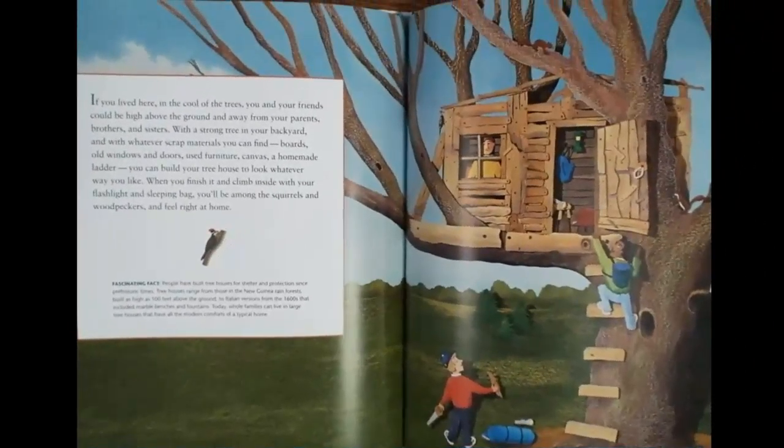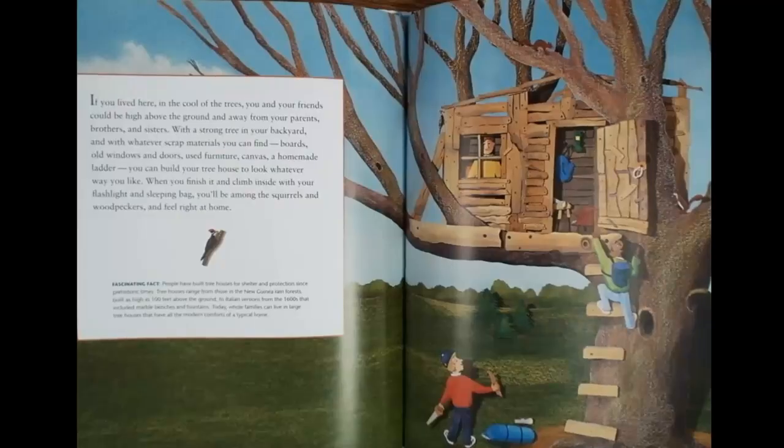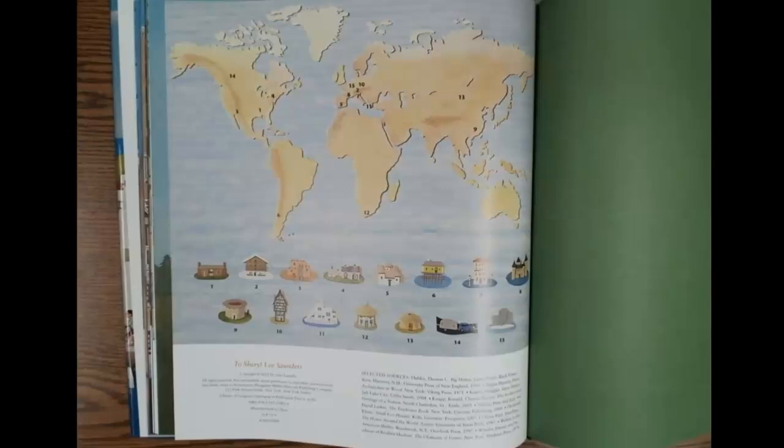If you lived here in the cool of the trees, you and your friends could be high above the ground and away from your parents, brothers, and sisters. With a strong tree in your backyard and with whatever scrap materials you can find — boards, old windows and doors, used furniture, canvas, a homemade ladder — you can build your tree house to look whatever way you like. When you finish it and climb inside with your flashlight and sleeping bag, you'll be among the squirrels and woodpeckers and feel right at home.